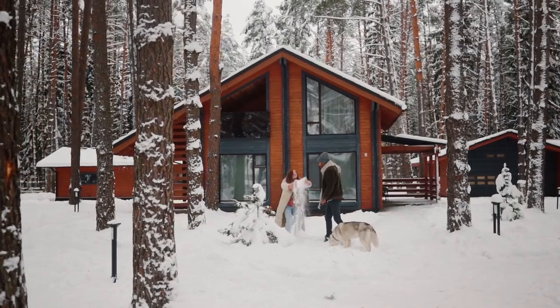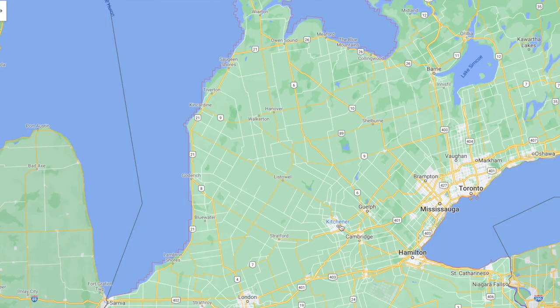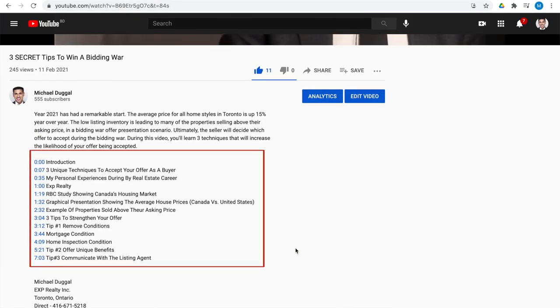Hey everyone, it's Michael Dougal with EXP Realty. I know a lot of you know somebody that's dreaming of home ownership but they're constrained by their budget. The good news is that in this video I'm going to share with you properties which you can afford for a low $600,000 budget. We're going to cover everywhere from London to Kitchener to Barrie. If you are in a hurry, I'd welcome you to look at the timestamps in the YouTube description.